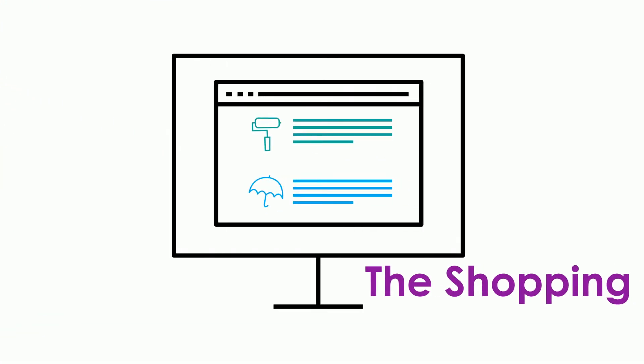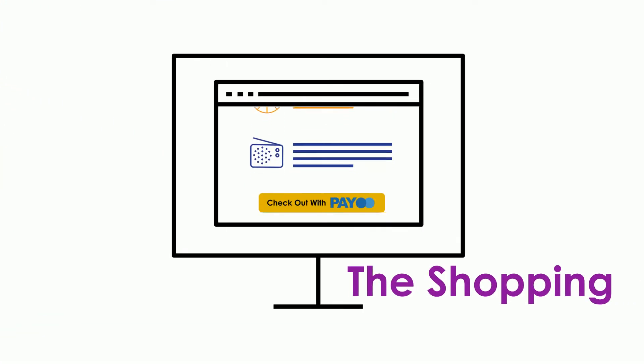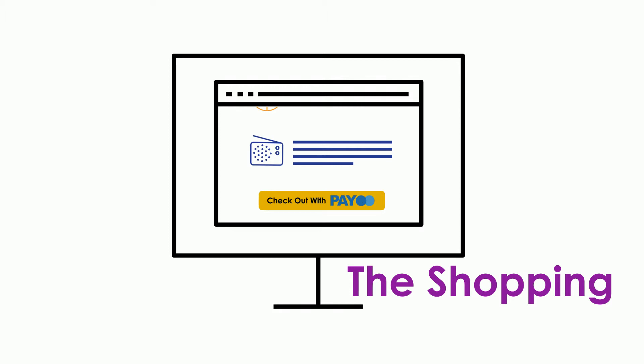Step 3 — the fun part: the shopping! Just look for the PAYO button at checkout on millions of websites and apps worldwide.